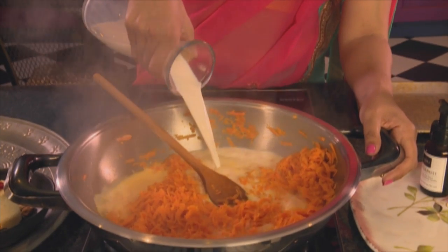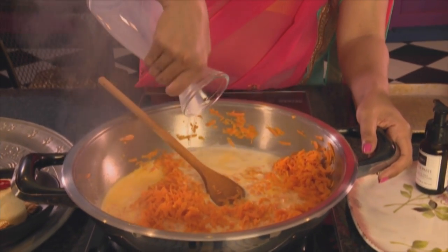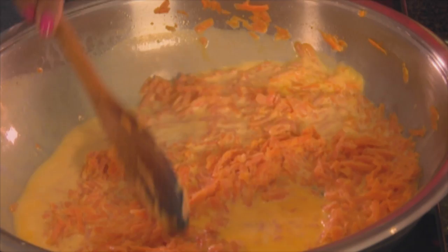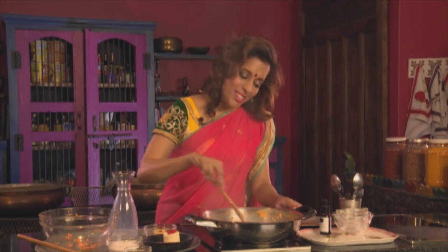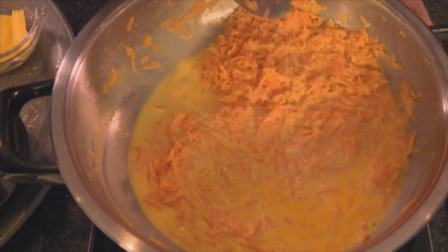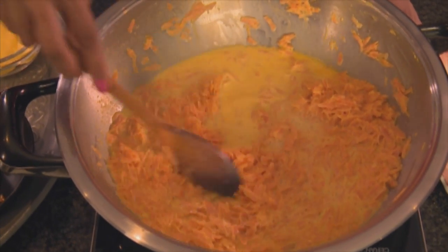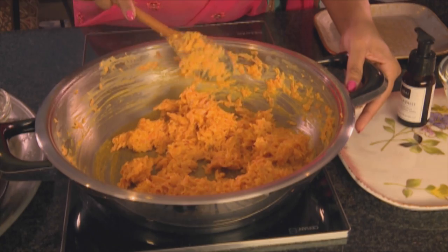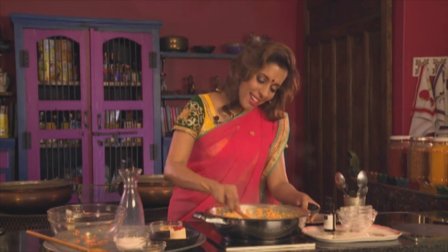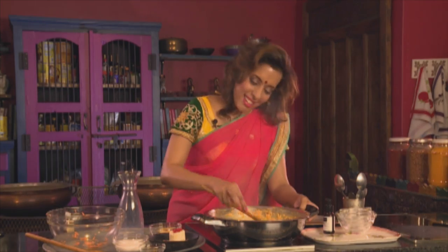Now pour in 500ml of full cream milk. The carrots need to simmer in the hot milk until the moisture evaporates. Just keep stirring that through, scraping the bottom of the pan as well. The moisture is now evaporated — the carrots are quite dry in the pan and they look thick and creamy. That's ready.